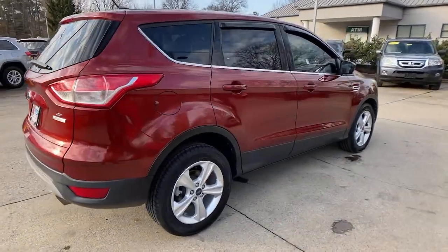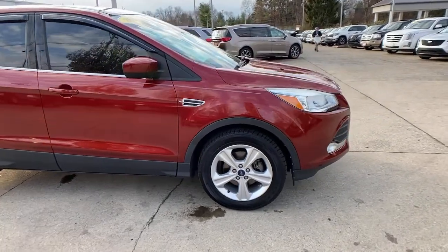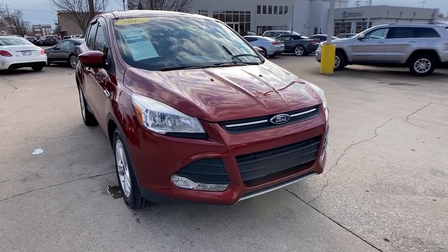You just found the 2015 Ford Escape. With less than 60,000 miles on the odometer, this vehicle stands out from the rest. Take a closer look at this comfortable and capable Escape.